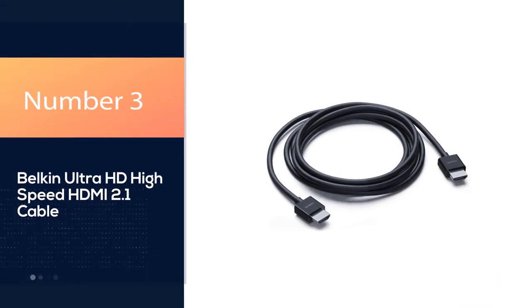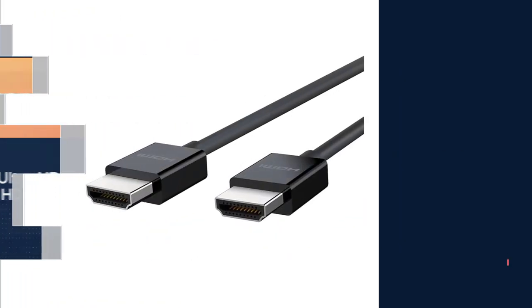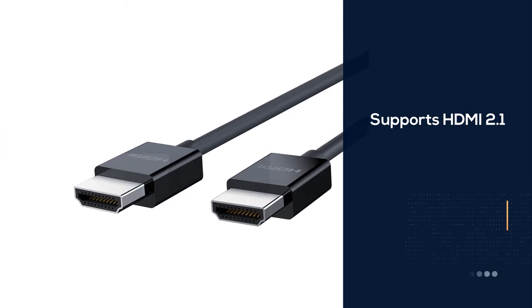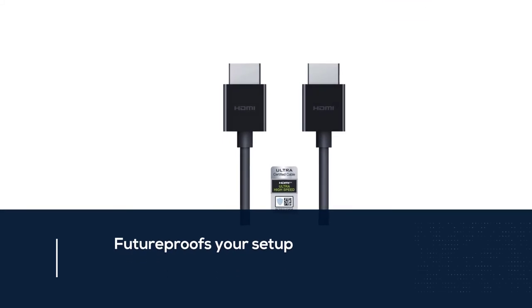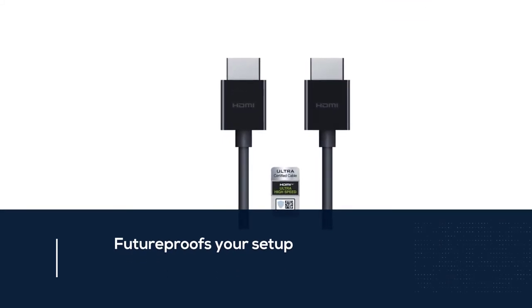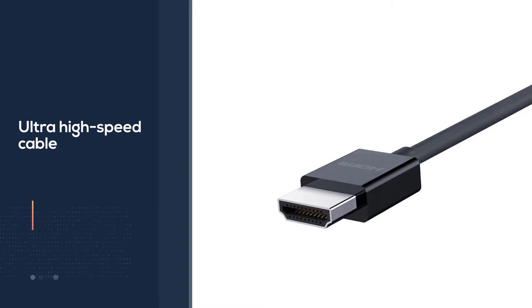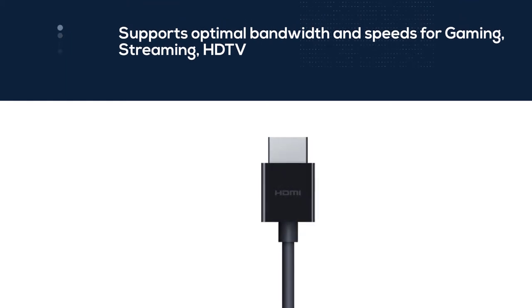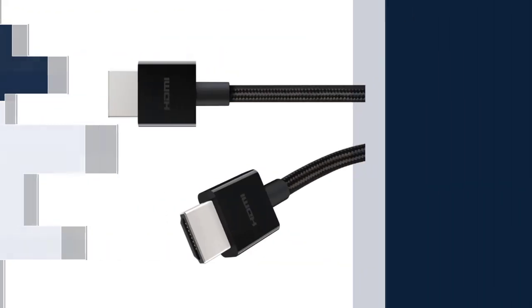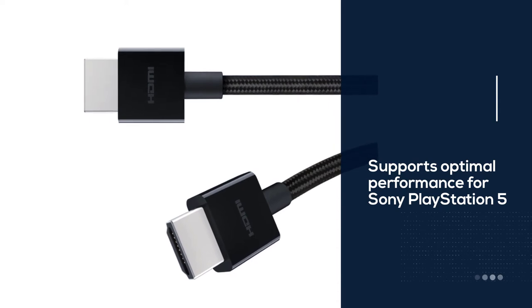Number 3: Belkin Ultra HD High-Speed HDMI 2.1 Cable. This HDMI cable is a great all-around solution for those looking to upgrade from their standard HDMI option. Jumping from HDMI 2.0 to HDMI 2.1 is a huge leap — depending on your standard cable, you'll likely be upgrading from 18Gbps to an astounding 48Gbps. Enjoy resolutions of 8K at 60Hz as opposed to the previous 4K at 30Hz. If you're looking to future-proof your entertainment setup, then this is the cable for you.